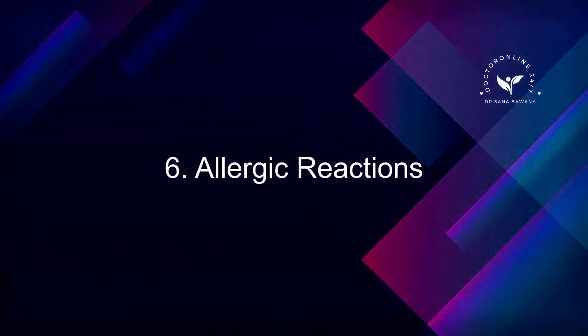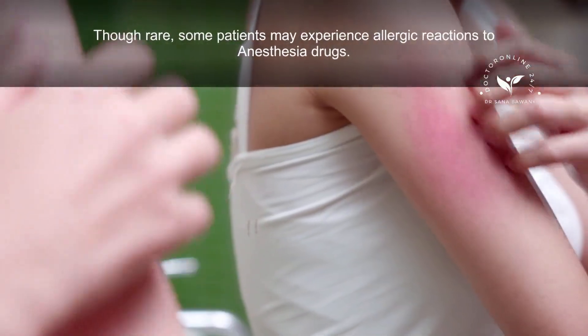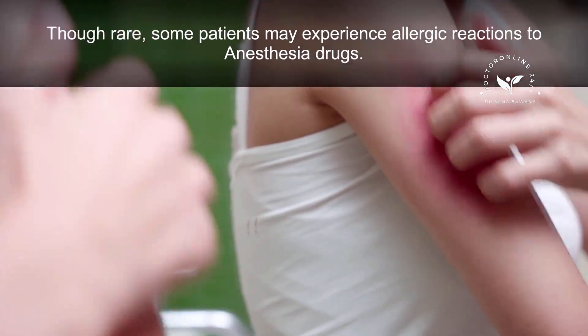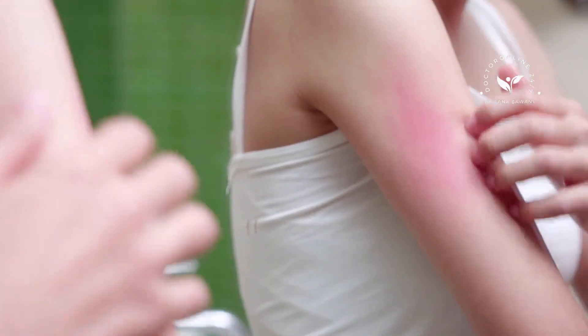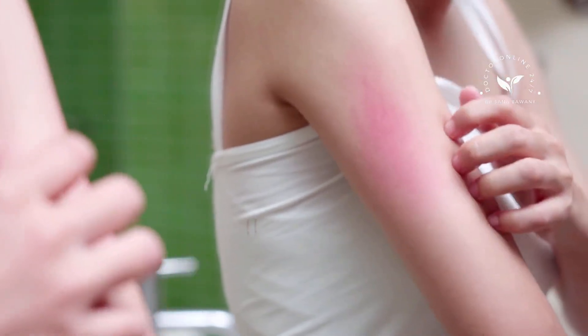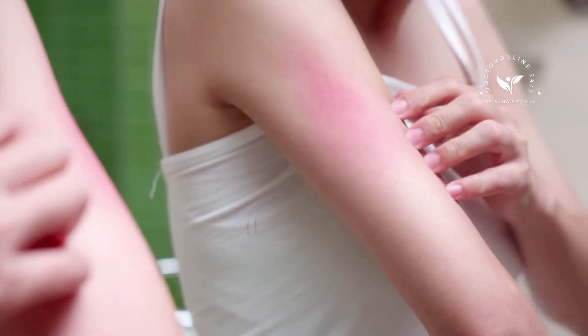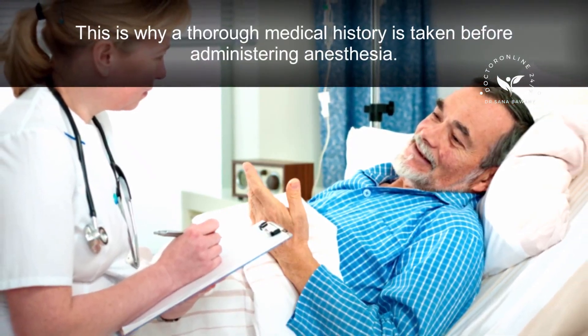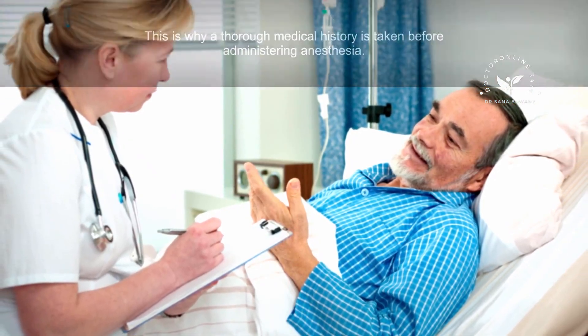6. Allergic Reactions. Though rare, some patients may experience allergic reactions to anesthesia drugs. These reactions can range from mild rashes to more severe responses, like difficulty breathing. This is why a thorough medical history is taken before administering anesthesia.